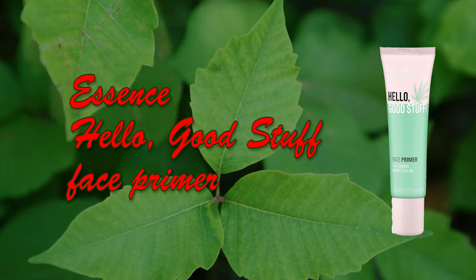Hello everyone, my name is Etes and I'm back with a new makeup look. Today I'm gonna be making Poison Ivy from the DC Universe. First I'm gonna be using my Essence Hello Good Stuff CBD face primer, and I already put on my beautiful red wig that I love so so much.